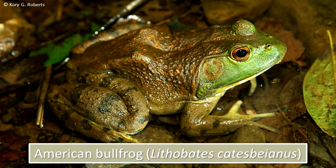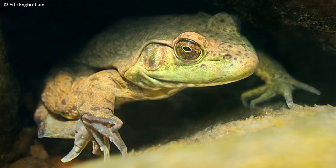Nearly everyone recognizes the American Bullfrog. It is olive or brown above with some green on the head or upper jaw. The American Bullfrog is the largest frog in North America, reaching a length of eight inches.